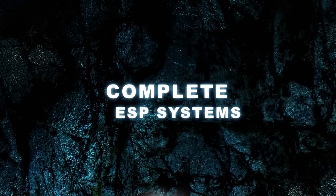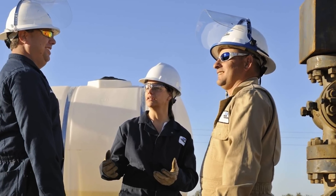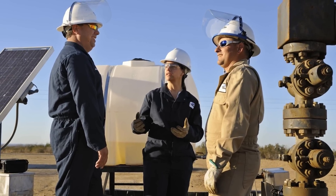BakerHughes' payzone management solutions can help you optimize production and improve your profitability. Our production technology helps operators like you maximize recovery from payzones around the world in both new and mature fields.